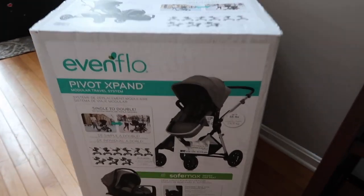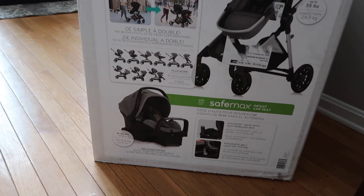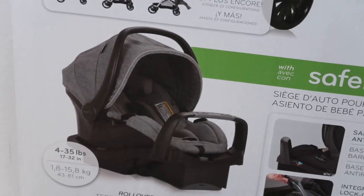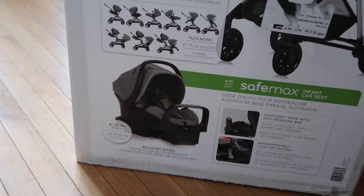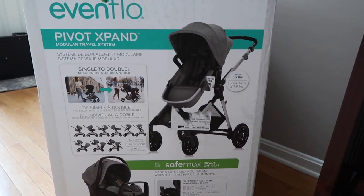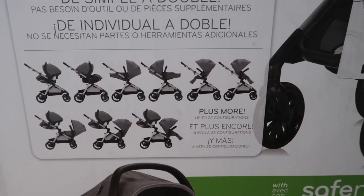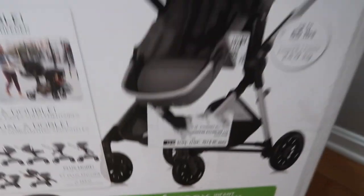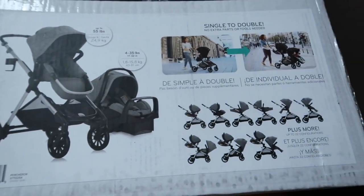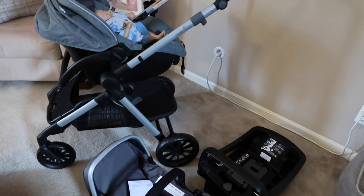One of the last major items — actually the last item you have to have — is the car seat, because supposedly if you don't have one you can't leave the hospital. This one happens to come with a stroller and a base, and it has multiple configuration levels.